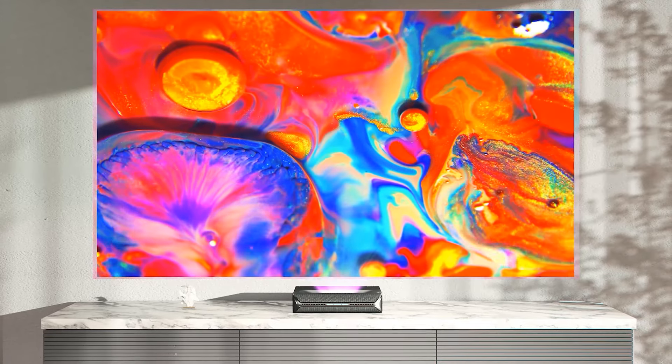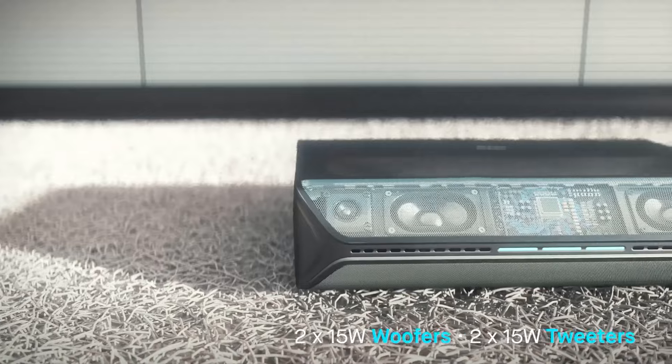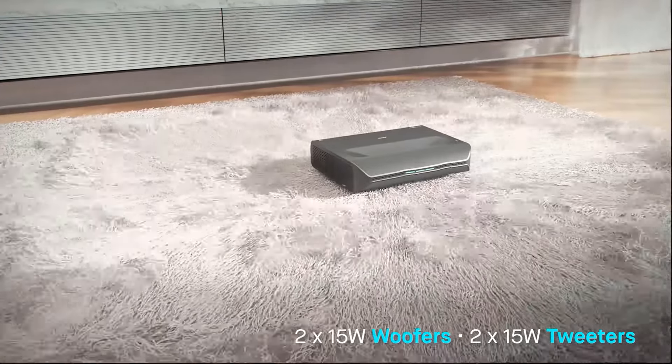Overall, as long as you invest in a good calibrator, this projector won't disappoint — it's the best ultra-short-throw projector for home theatre.